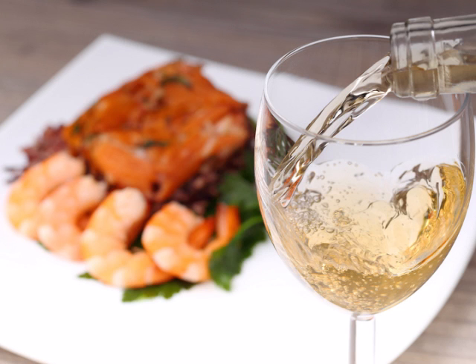Say your guest orders the salmon or shrimp plate. Good wines to suggest would be Pinot Grigio, Riesling, Chardonnay, Sauvignon Blanc, or even a sparkling wine.